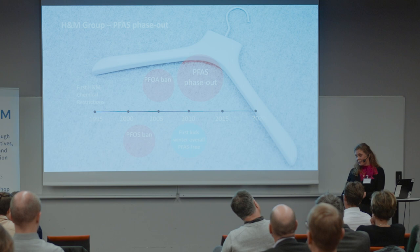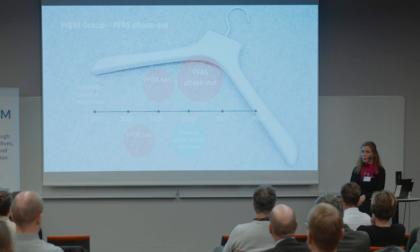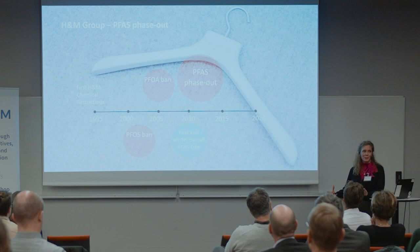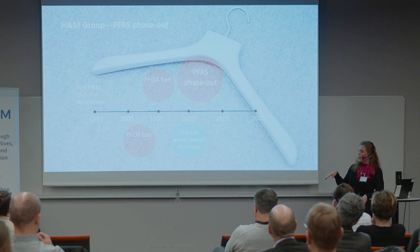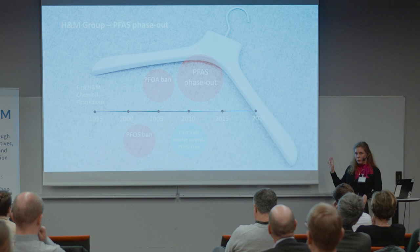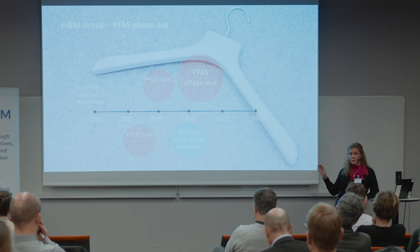That took a while, simply because it wasn't easy to find a completely PFAS-free alternative at that time. In 2010, we managed to issue the first PFAS-free product. And in late 2013, early 2014, we felt the time was right to implement a full PFAS restriction across the board for the entire group of substances.